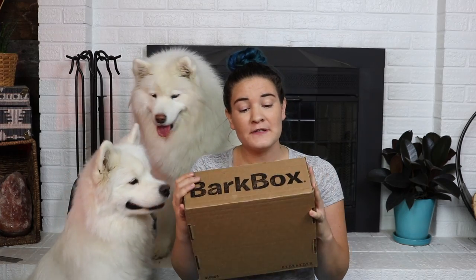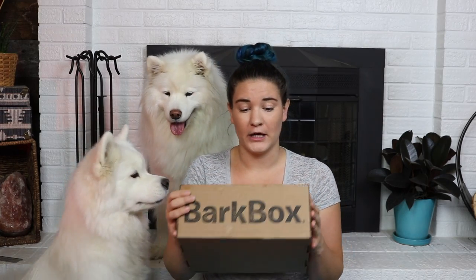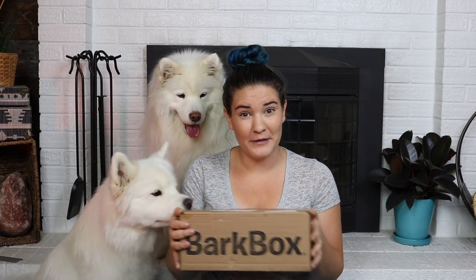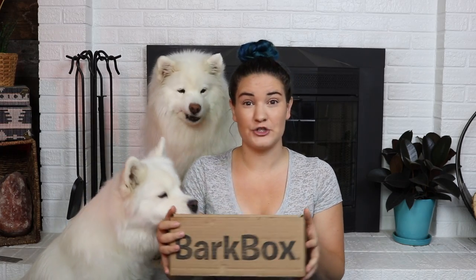Hello, my name is Kate and welcome to Habits of a Modern Hippie. As you can see we have another BarkBox here. This is from June. Yes, I'm late, but it has been sitting on the top of a cabinet for a while because I completely forgot to film it, but these girls are super excited.